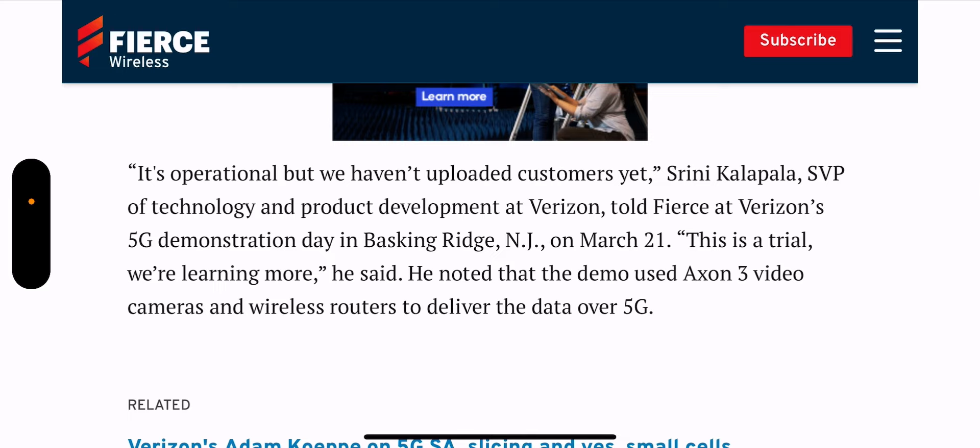There was an operational demonstration day at Verizon HQ. In this trial they want to learn and make sure that it's right. The demo they used was an Axon 3 video camera and a wireless router to deliver the data over 5G.